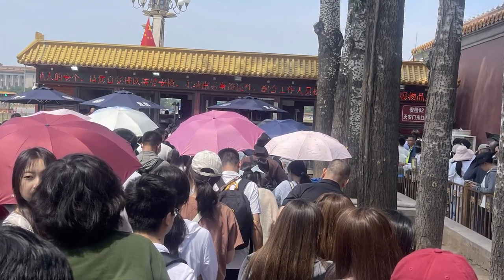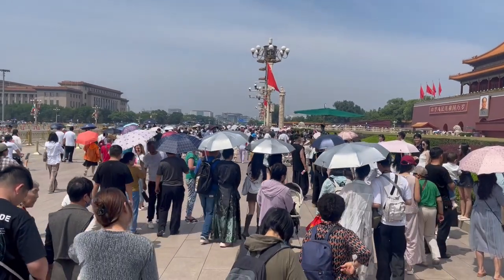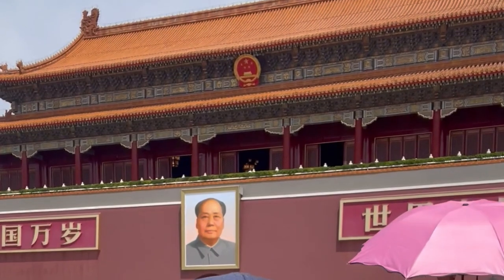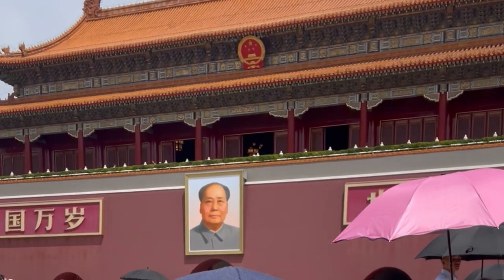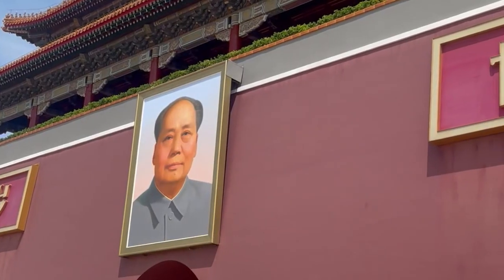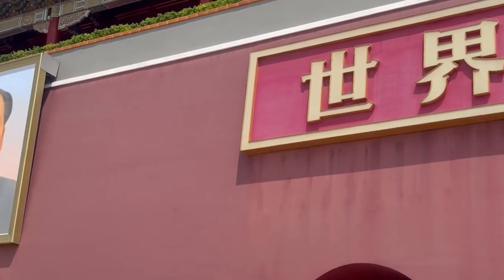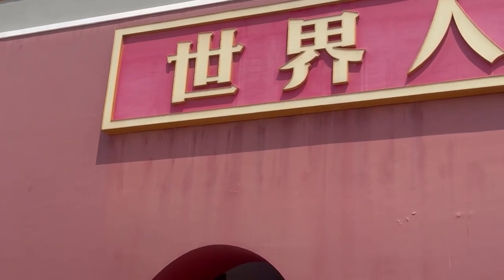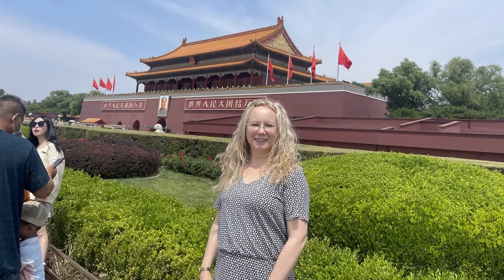Visitors from around the globe and China come to have their picture taken in front of the photo of Chairman Mao. There is no fee to walk through the gate, but there is a fee to climb the tower. Bags are not permitted inside the tower and must be stored during the visit. The gate is located just north of Tiananmen Square, originally built during the Ming Dynasty as an entrance to the Imperial City, and today it is one of the most popular tourist attractions in the city.